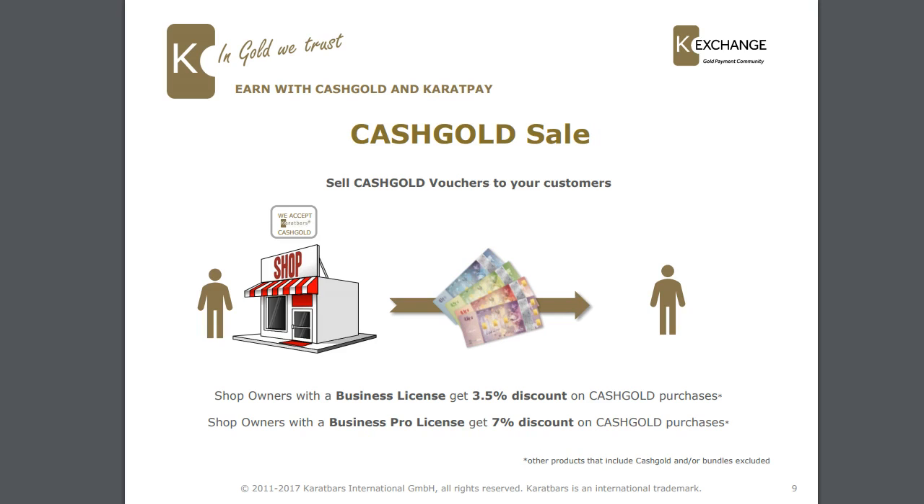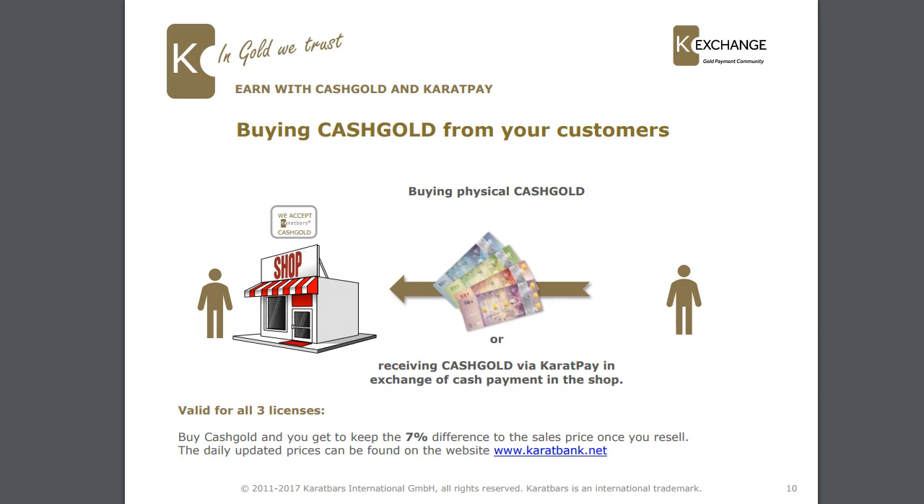So how does it work? Cash gold selling: if you want to sell cash gold to your customers, you sell cash gold vouchers out to them. The shop owner with a business license gets a 3.5% discount on cash gold purchases, and shop owners with the business pro license get a 7% discount. If you want to buy cash gold from your customers, you receive it via Caratpay or as a physical cash exchange in the shop — and this is valid for all three licenses. If you buy cash gold, you get to keep the 7% difference to the sale price once you've resold.